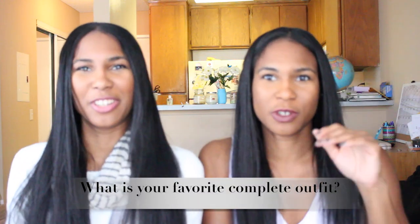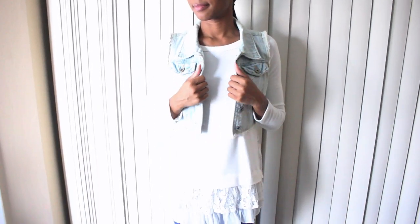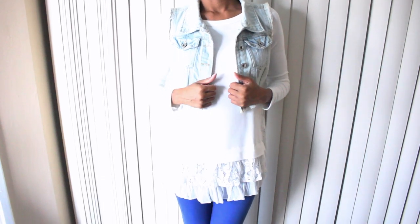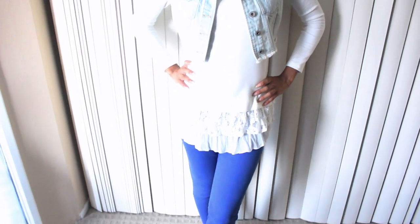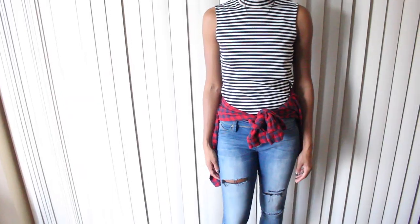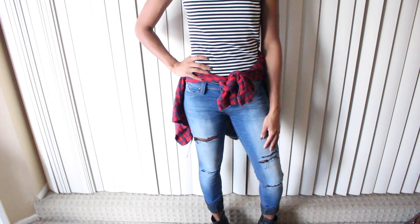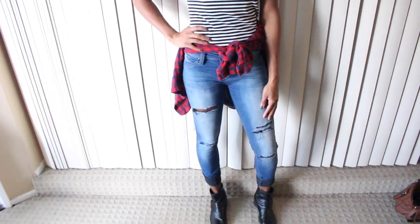Now we're showing our favorite complete outfits with a try-on. I'm Erica, wearing my white lace top from Karen Kane with a denim vest from Marshalls over it, blue skinny pants also from Karen Kane, and my Just Fab boots. And here's Ebony's outfit: her striped turtleneck from H&M, flannel from Ross, jeans also from Ross, and shoes from Payless.